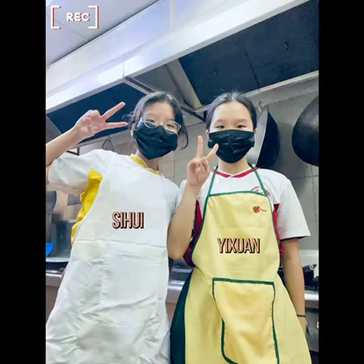Hi, we are students from Kwanji Secondary School. I am Yixuan and she is Sihui.